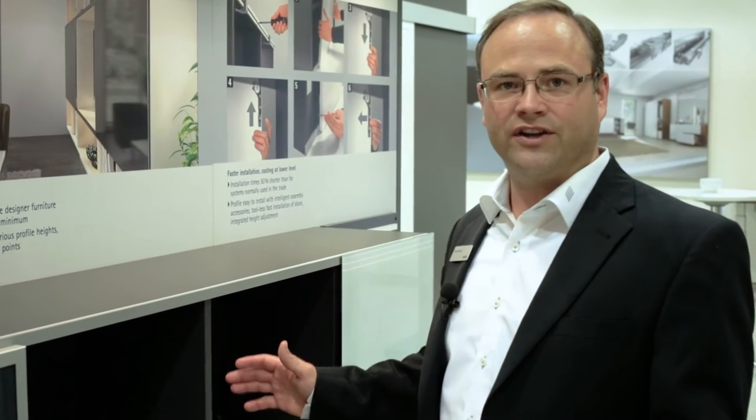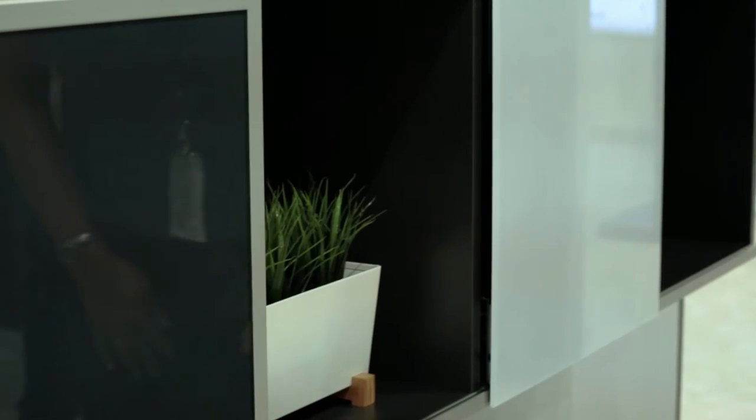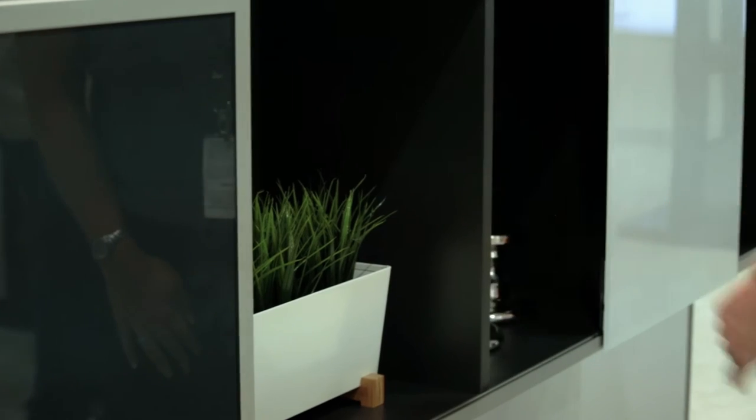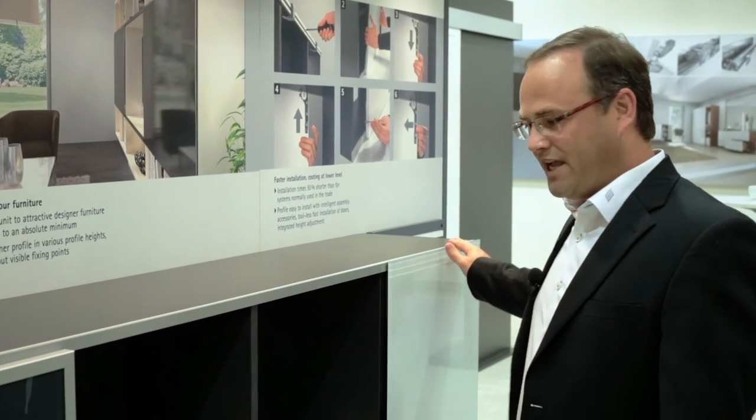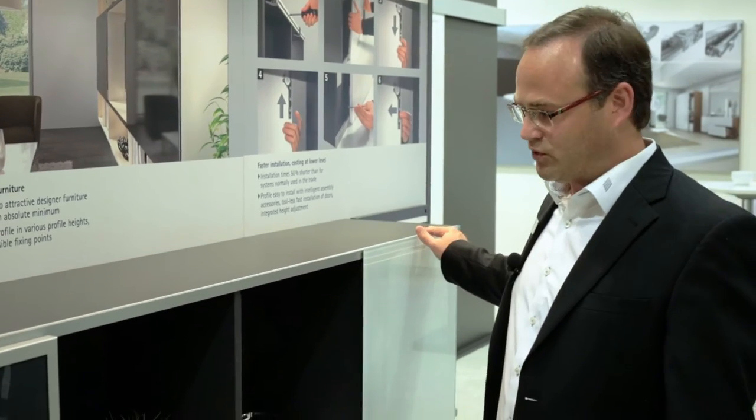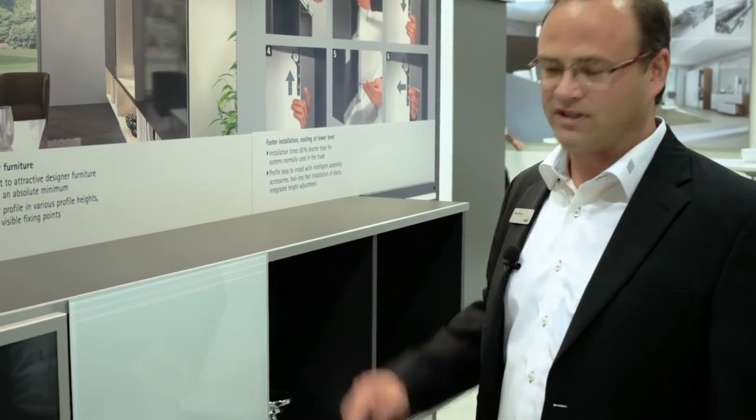As customers look to upgrade their existing furniture, SlideLine M offers a great way to take a shelf unit and turn it into multifunctional furniture. You can use sliding doors with aluminum profiles, glass doors, or regular wooden doors. Each door is coupled with damping features which work in both directions and includes collision dampening.